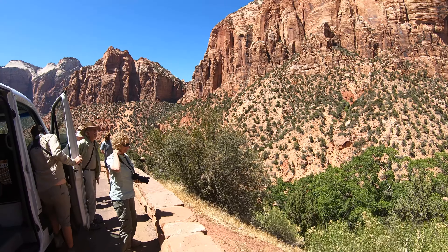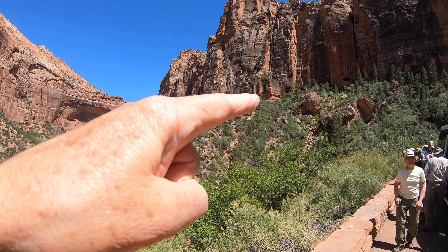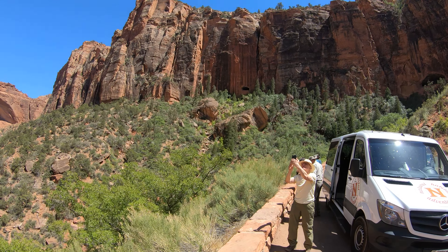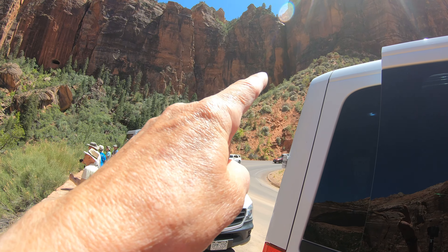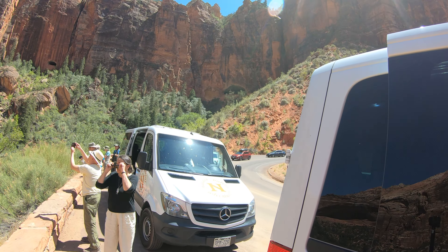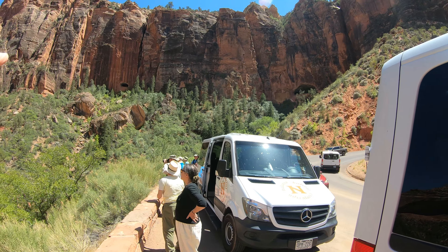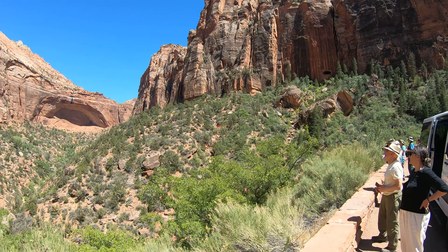Parked right alongside here. The tunnel we went through went through these mountains. Up here is like one of the viewing windows that we passed on the inside. And there's another viewing window right up there. That's the tunnel going right through there, that we came out of, and now we wind up down on this road here.